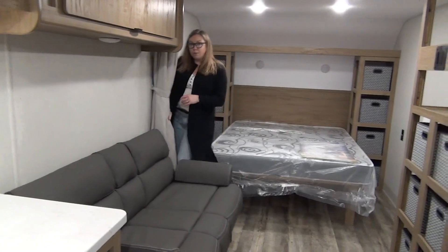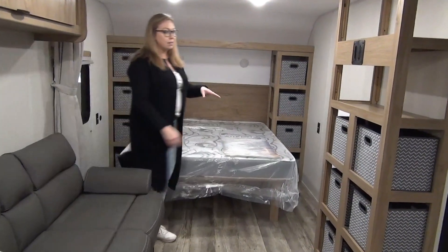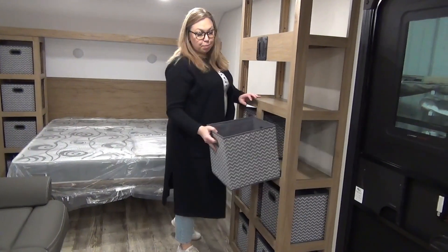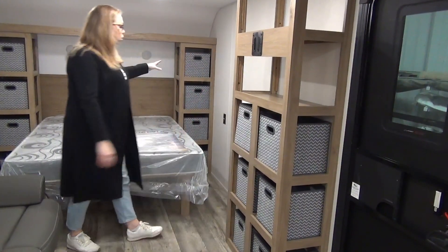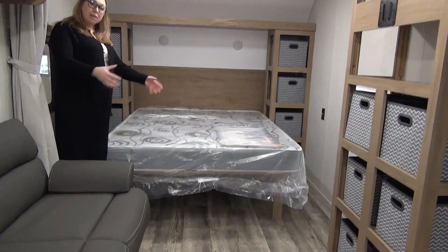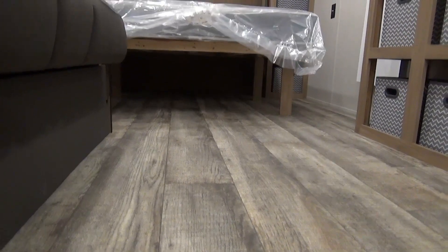Into the bedroom — they did option in a curtain, so you do get some privacy here. You've got the full queen-size bed. Back here we've got all of these really cool removable baskets — this is where your TV is going to mount. The baskets keep your space nice and tidy with room for clothes and shoes, or this could be your pantry. Underneath the bed it is completely open storage — bring some totes, even clear ones, and slide them underneath for extra storage.